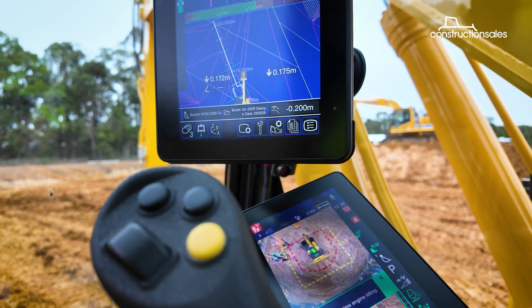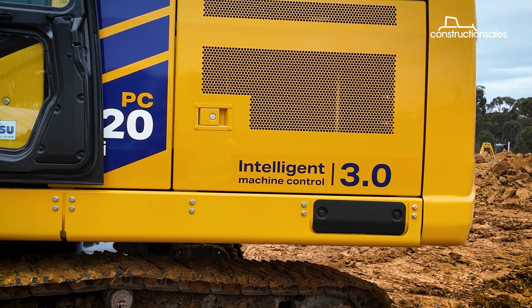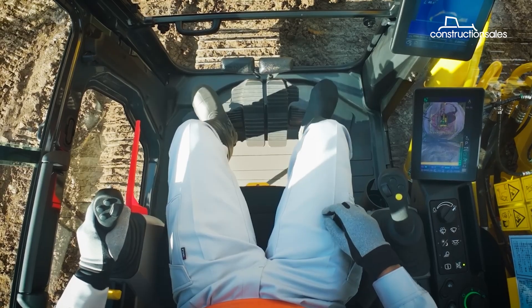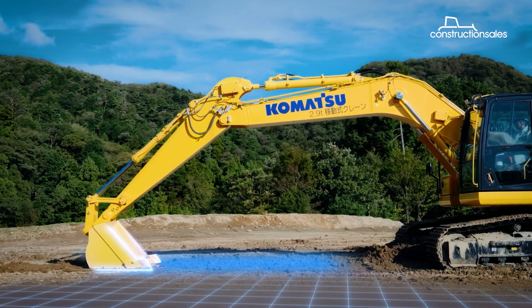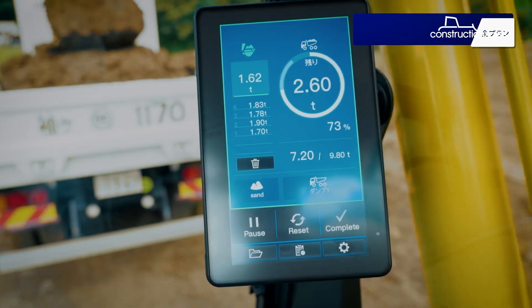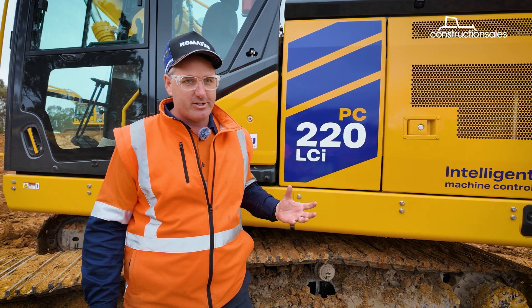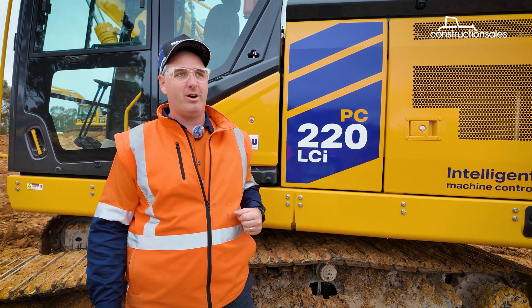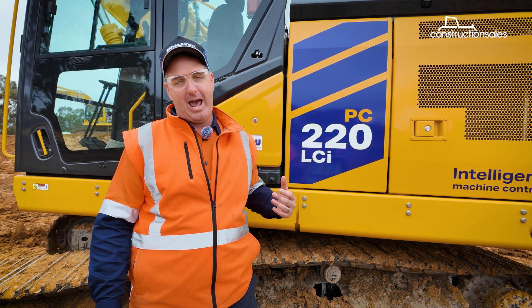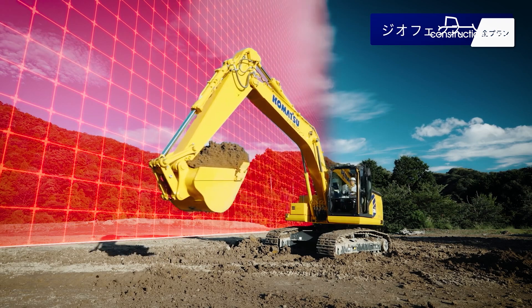The PC220LCI-12 is the first Komatsu machine equipped with IMC 3.0, the latest evolution of its intelligent machine control system. In addition to auto-grade and auto-stop, it now features auto-swing, enabling semi-automated truck loading. There's also a significant improvement in detailed infield design, giving operators the ability to set out a trap drain or a stringed alignment themselves without an engineering model.